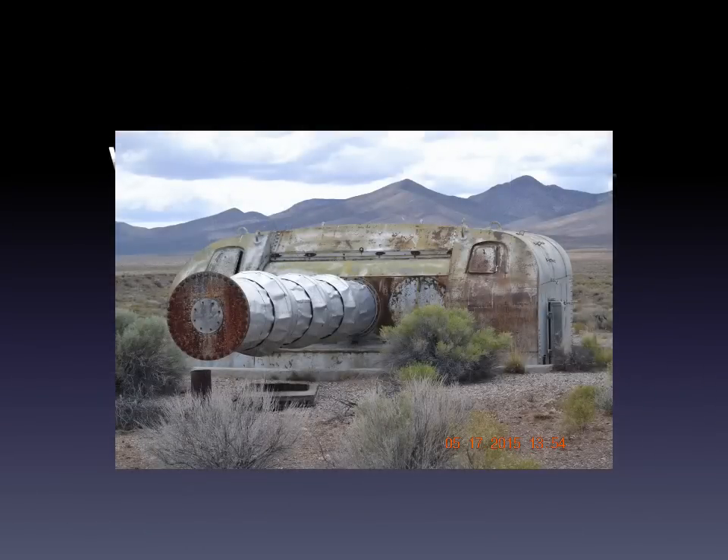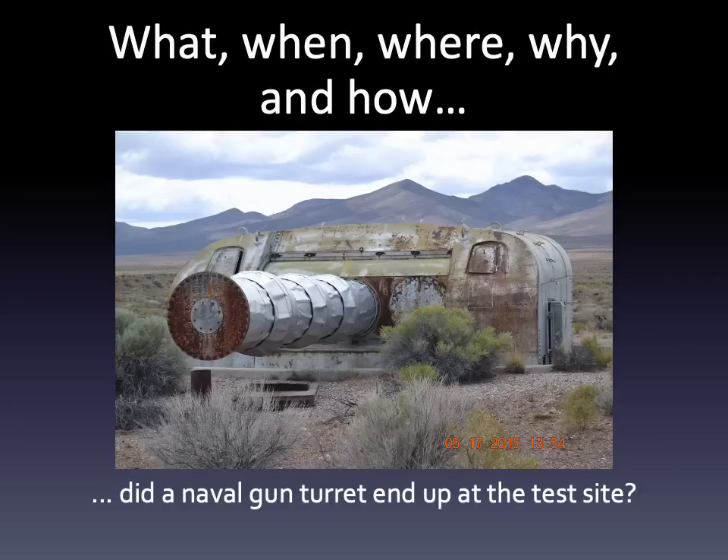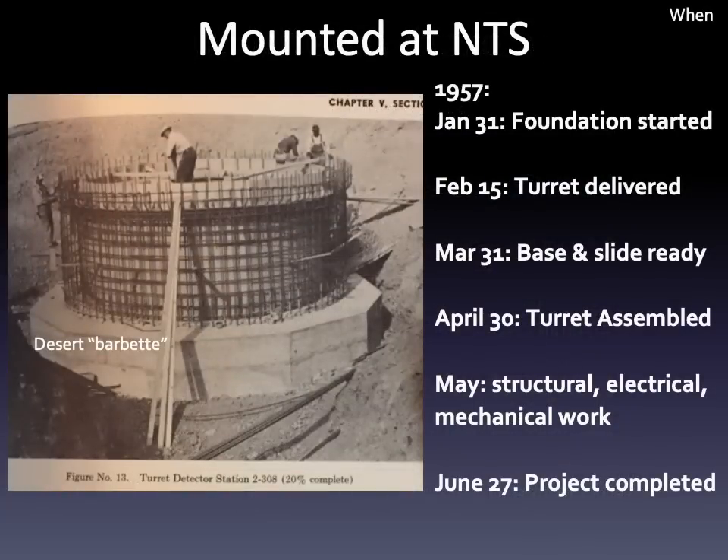So what, when, where, why, and how did this thing end up at the Nevada Test Site? As to what, it's a naval gun turret from a United States Navy World War II heavy cruiser. As to when, it was installed during the spring of 1957 — shown is the barbette, or foundation, the turret was mounted on.